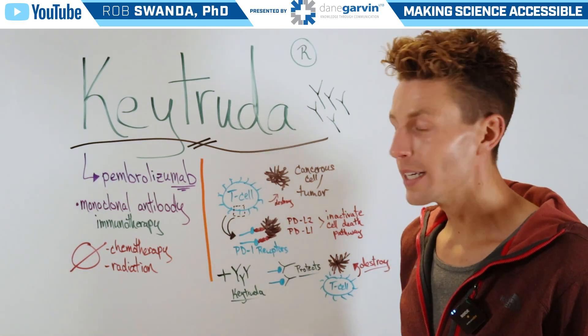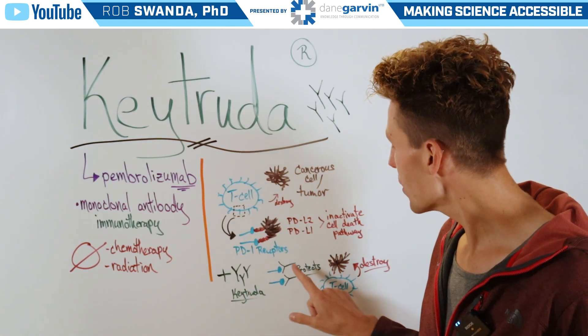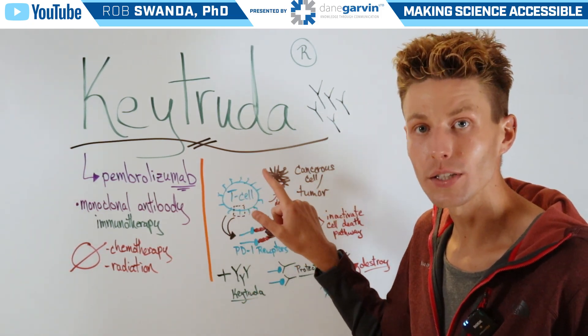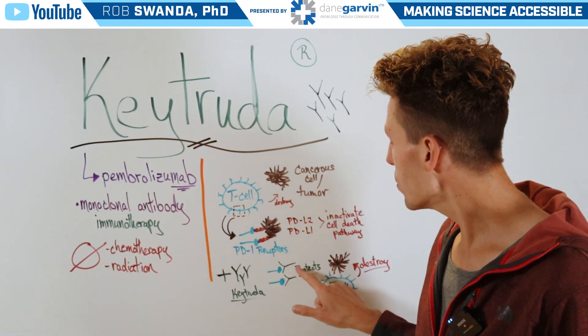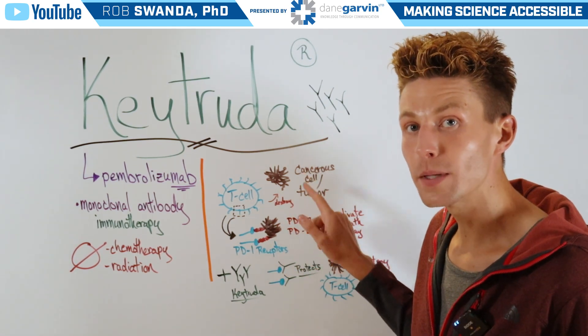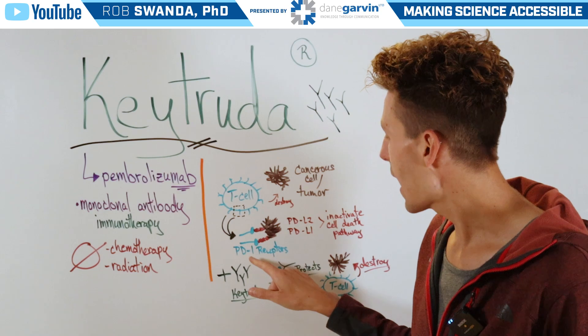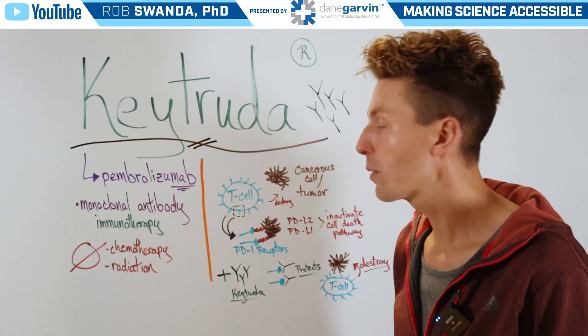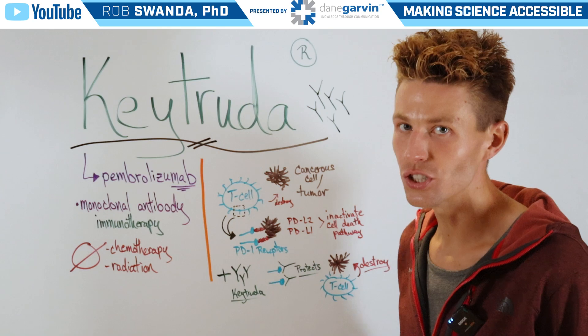But what Keytruda does is that when administered, it protects the PD-1 receptors on our T cells. Therefore, those receptors are protected and don't allow PD-L1 and PD-L2 from the tumor to interact, allowing the PD-1 receptor to now activate the cell death pathway on the tumor and destroy it.